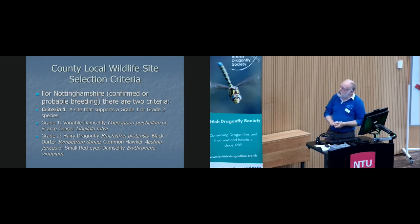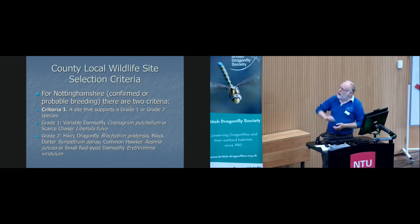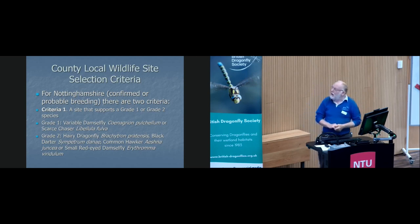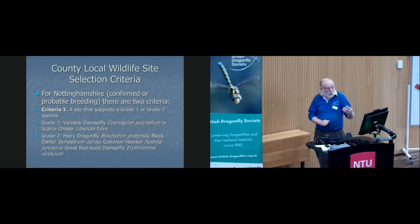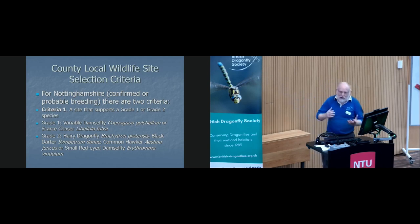Unfortunately we've lost a site recently for black darter — it's on a heathland and the pond dried out and never refilled, so it's becoming scarcer. We occasionally get common hawker coming across from Derbyshire; as far as I'm aware there's no proven breeding in Notts. We had a female Libellula depressa a couple of years ago. And then we get new ones like the small red-eyed damselfly coming in, but we've also got willow emerald. Scarce chaser has just made it into Notts as well, so maybe it's time for this list to be reviewed.